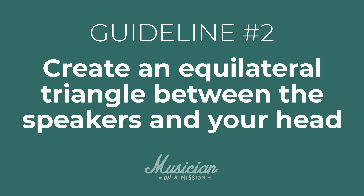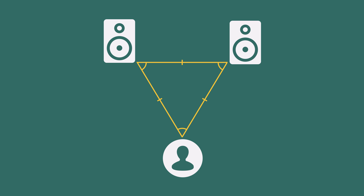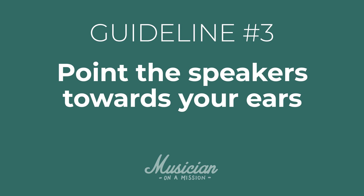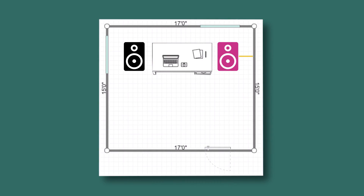Guideline number two is to create an equilateral triangle between your speakers and your head. The distance between the two speakers should be exactly the same as the distance from each speaker to your listening position. Guideline number three is to point the speakers towards your ears — ideally they would be at ear level so you don't need to angle them up or down, but if they are above ear level, angle them down towards you. Guideline number four is that the distance between your monitors and the side walls shouldn't be the same as the distance between your monitors and the front wall — otherwise you're going to get really strong resonances. Just check and make sure those distances aren't the same.